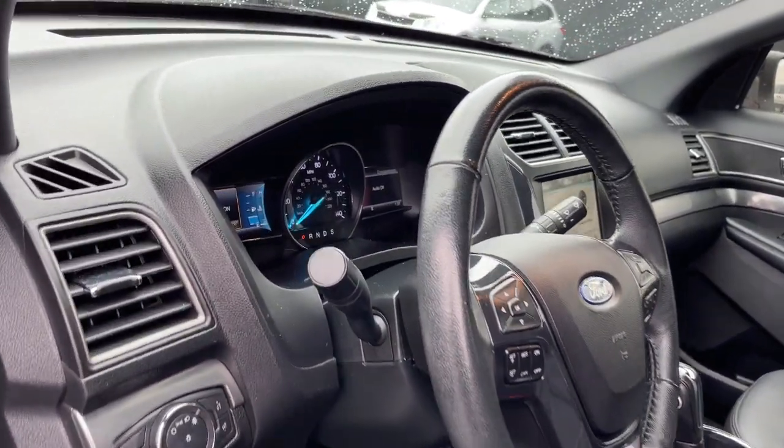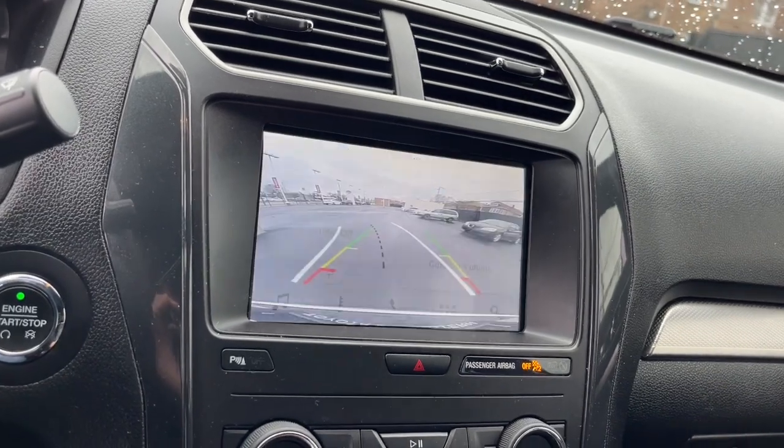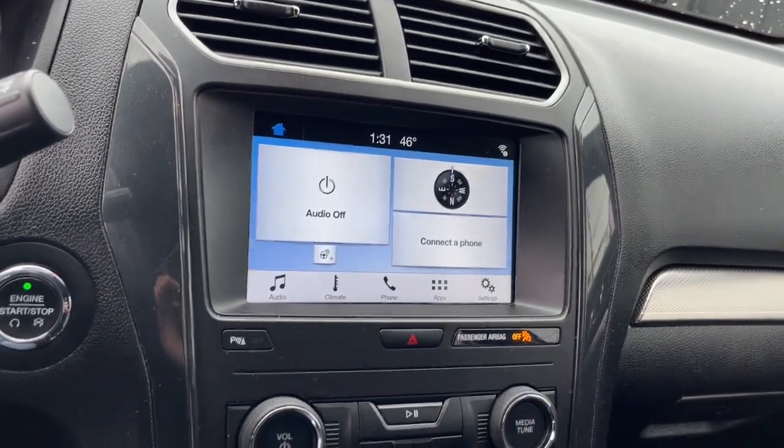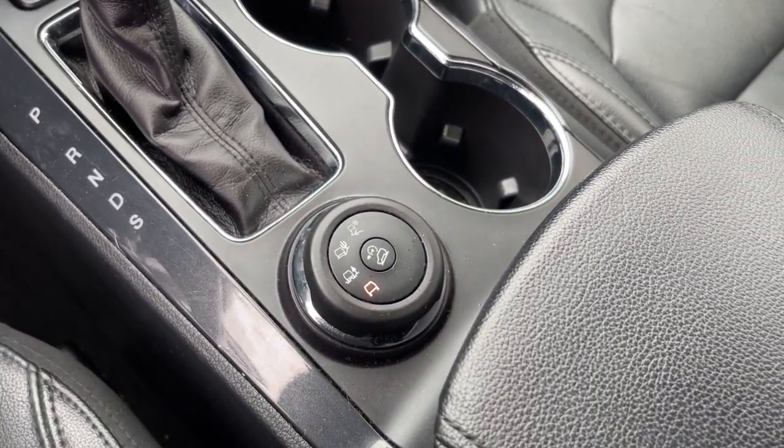Keyless entry, V6 cylinder engine, heated mirrors, power passenger seat, keyless start, four-wheel drive, satellite radio, backup camera, aluminum wheels, rear AC.